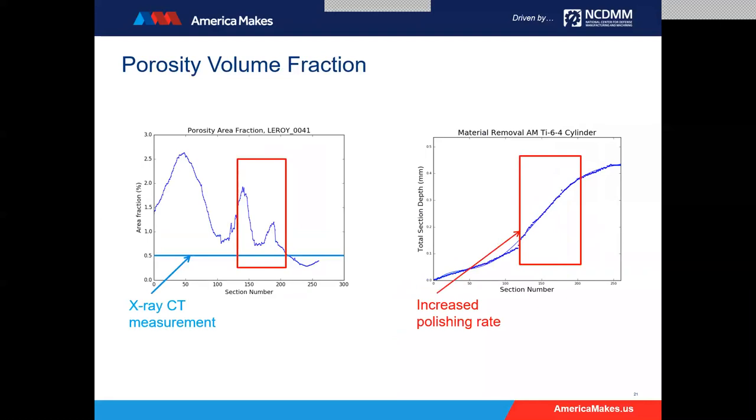The CT experiment was showing about 0.5 volume percent porosity. With all the inter-hatch defects, along with better segmentation of the stripe boundary defects, it goes upward to about two and a half percent porosity volume fraction, depending on where you're actually hitting the stripe boundaries. So this is a lot more porosity than the CT was initially estimating.